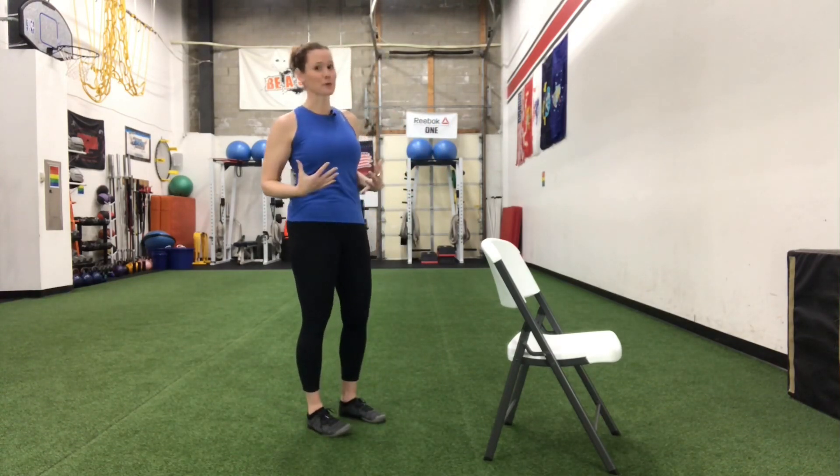For this first stretch we are gonna get you up out of your chair, because it's so important that we're standing and moving and not just sitting all day long. We're gonna do a reach-through that's going to help open up through the chest and the lats and all up through that upper body, help us breathe better and feel a little bit taller.